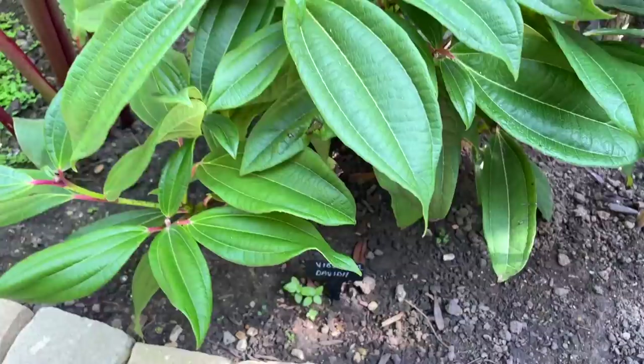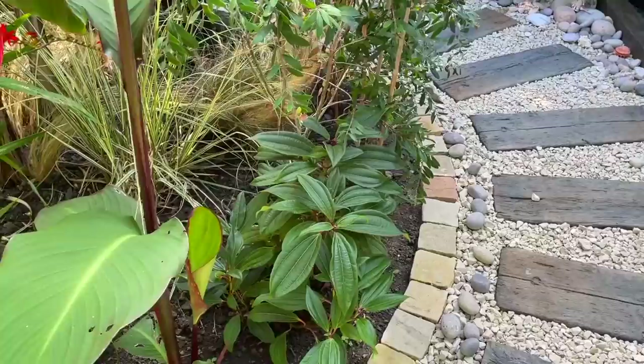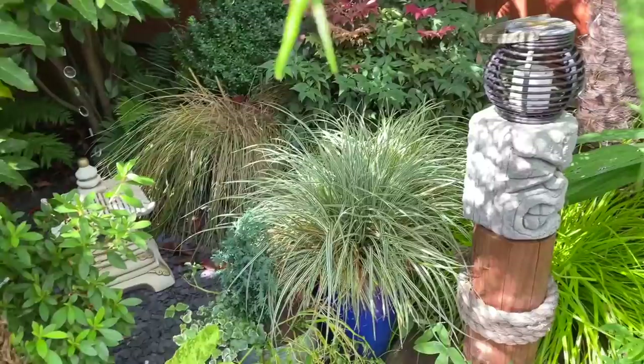I also read that you can apparently grow viburnum in shady spots as well. This one that I recently planted is kind of part-shaded at the back — it gets a bit of sun earlier on in the day. I'll just have to see how it does, but yes apparently you can grow this one in a shady spot.